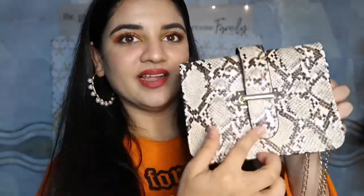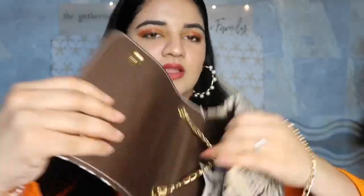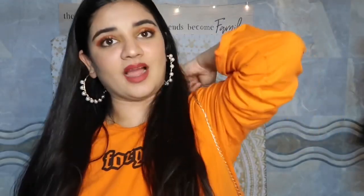It opens from here and there's a lot of space inside. The golden chain is a little longer than the black one, but it looks perfectly well.